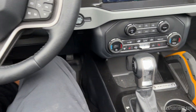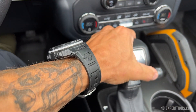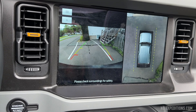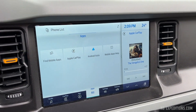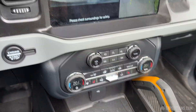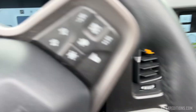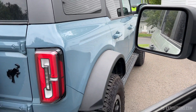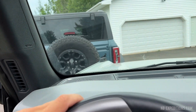Let's take it for a spin and get a first impression of the drive. There's a 360-degree view, which is cool — again, that's something Jeep does not have. Let's not crash these two Broncos together on day one, or on any day.